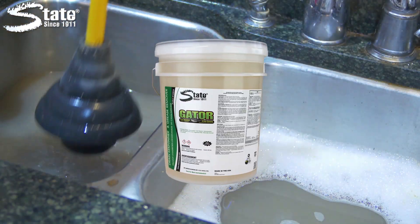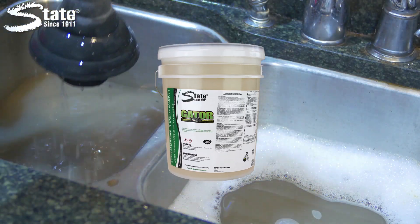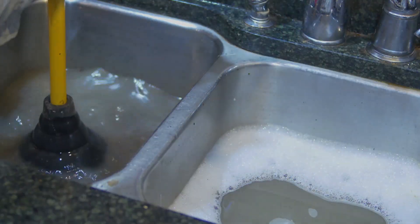Gator — another great product by State Industrial Products, caring for work environments since 1911.